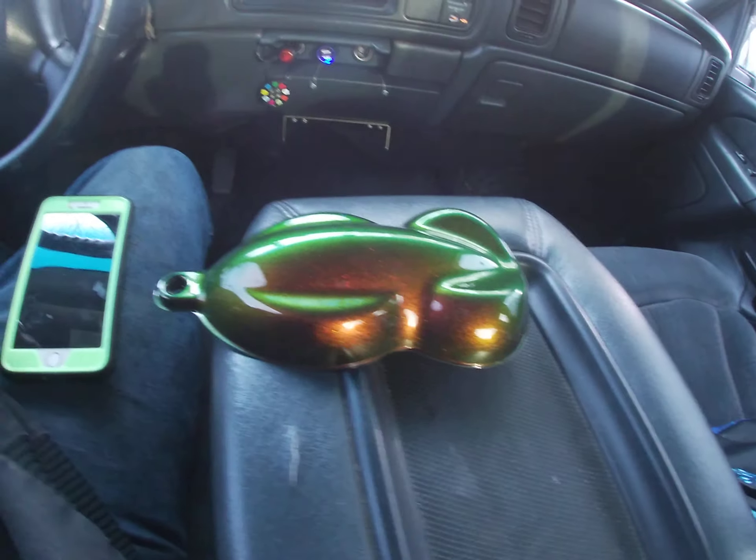I can definitely set that bad boy off and do it right. It'll look good on my car, I think. Like I said, I got two more paint chips on the way.